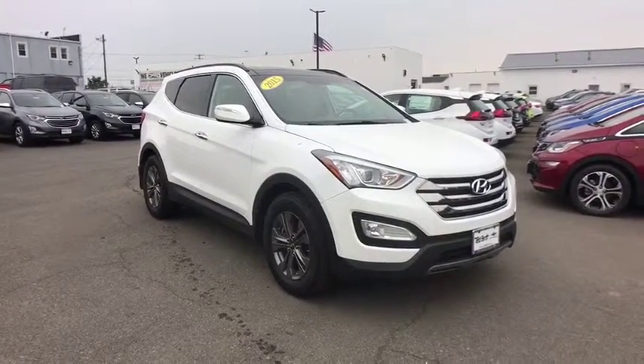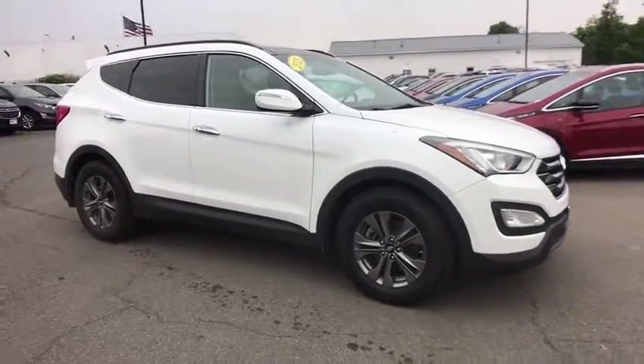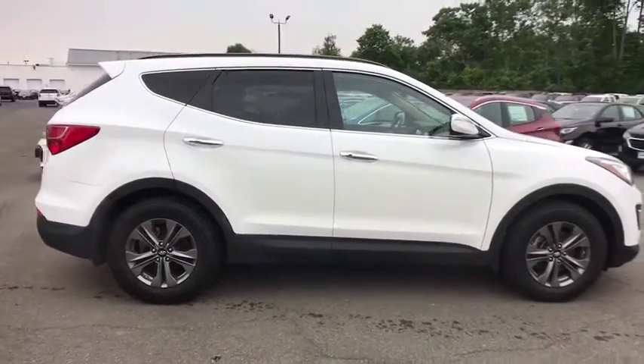The 2015 Hyundai Santa Fe — style, quality, performance, value. Need we say more? This vehicle has less than 60,000 miles.